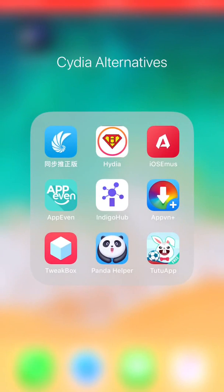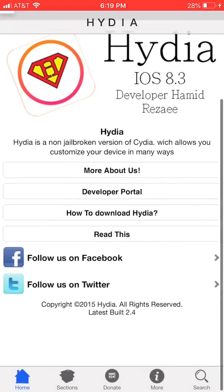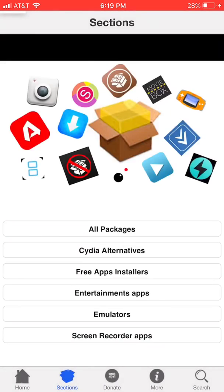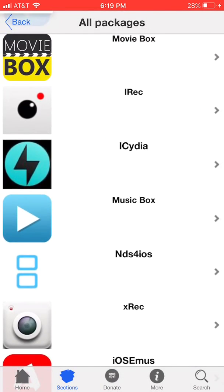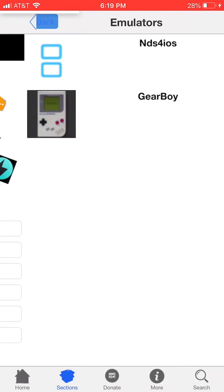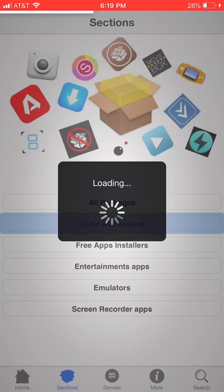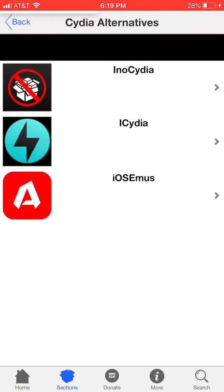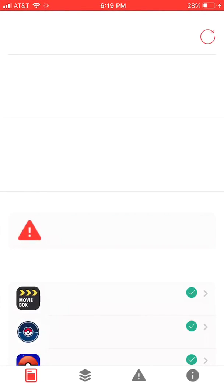The next app is called Hideo. It has sections for all kinds of stuff — packages, iShare, Cydia alternatives, hip store, Movie Box, iRec, emulators, screen recorder apps. This app is okay.